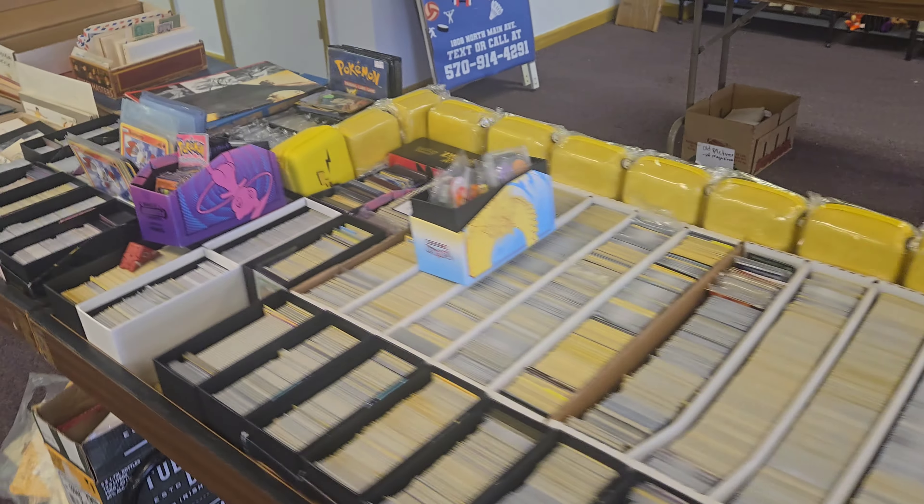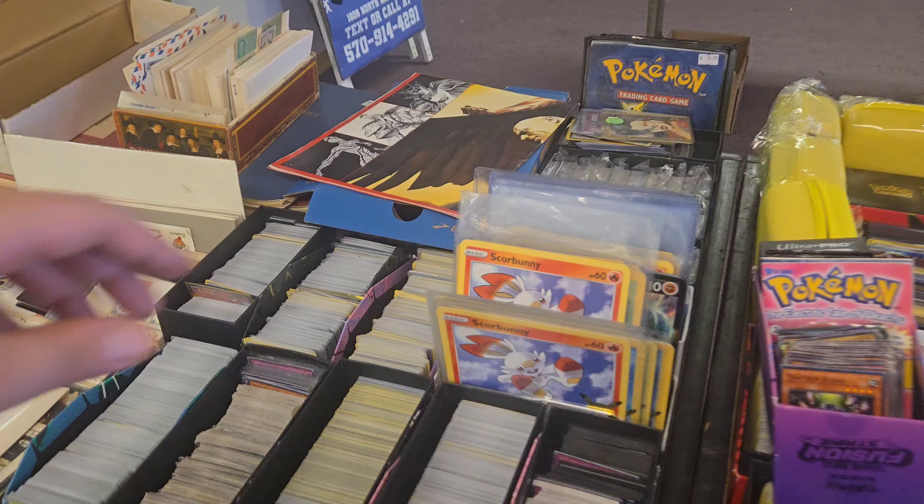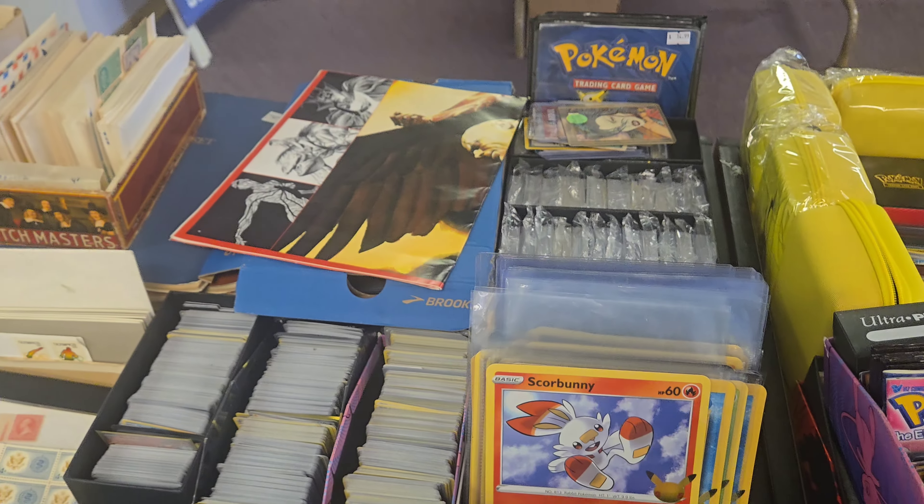This section right here is full of Pokemon cards that might not interest me, but will definitely interest somebody coming in.